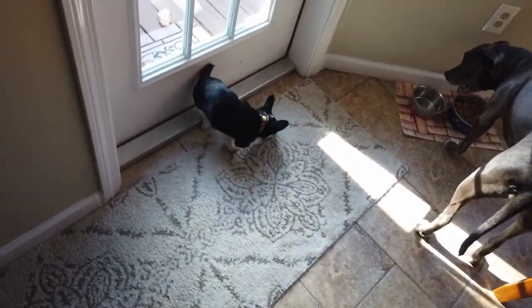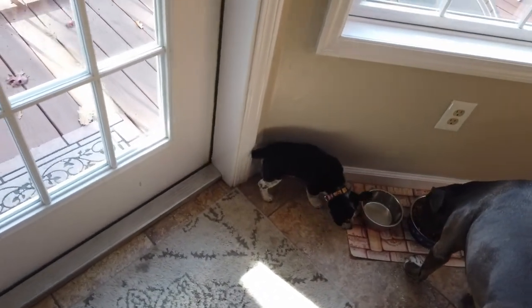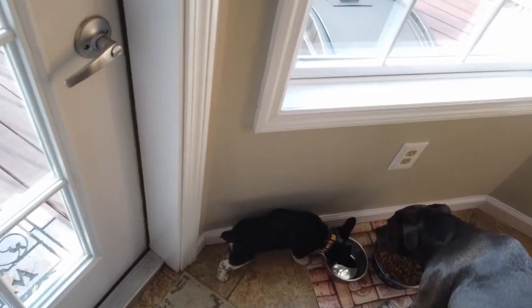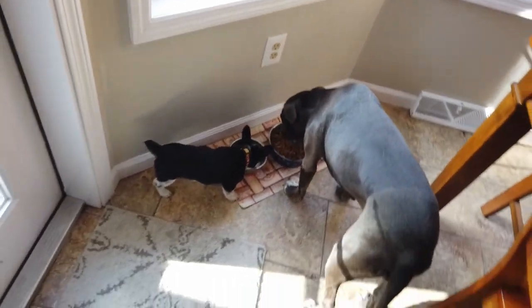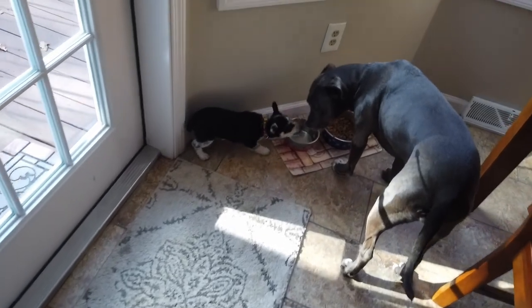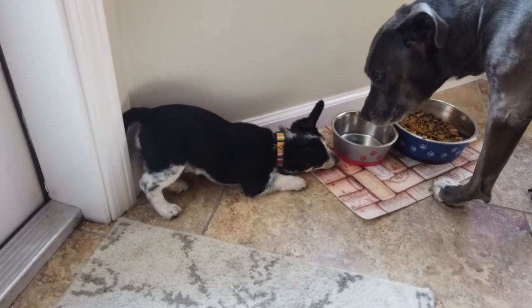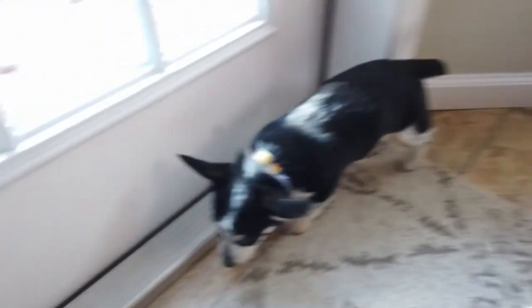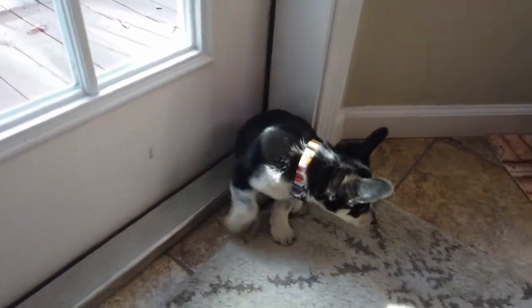We got this guy from a local breeder. Had him probably a week and a half now, which — if you've never had a new puppy or any type of dog before — they're like having a little baby. A lot of my wife's time has been playing with this little guy and taking him out and taking care of him. I'm on babysitting duty right now, so I figured it would be a good time to make a video for him.